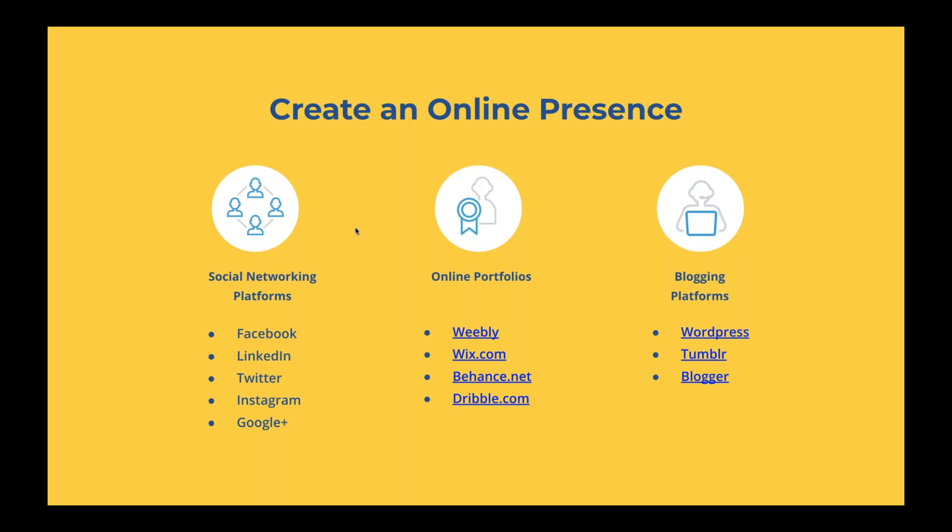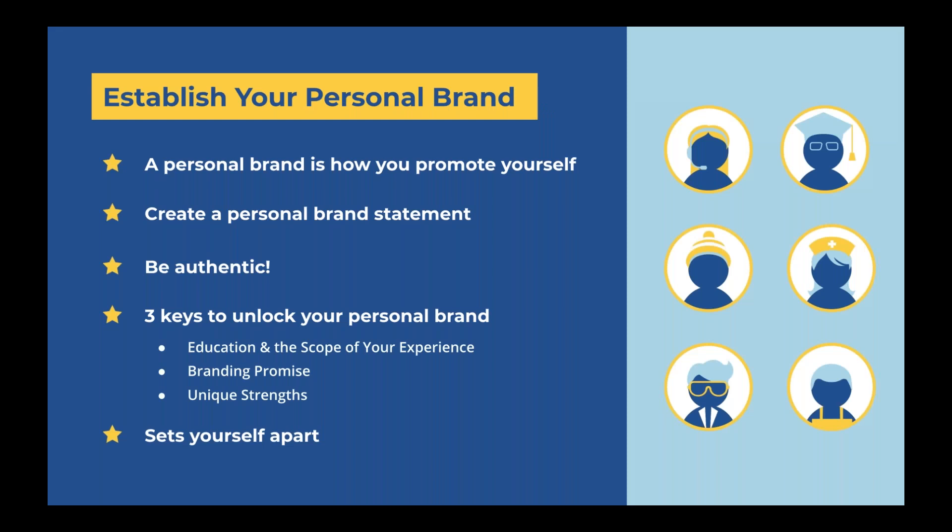Your online portfolio or blog doesn't necessarily always have to be related to your career focus. You can even write a blog about your life experiences or other interests outside of your industry field. For those in writing or journalism, this can be another great way to showcase your writing. For those interested in social media or marketing, this is a great way to display your knowledge and use of online platforms.